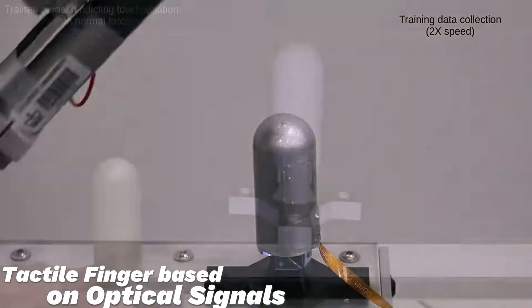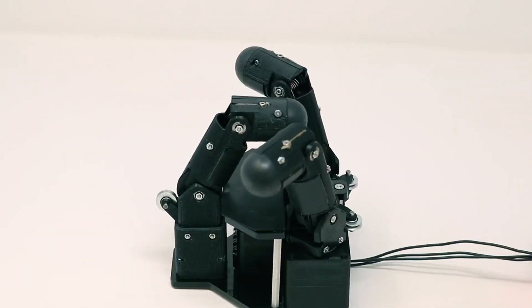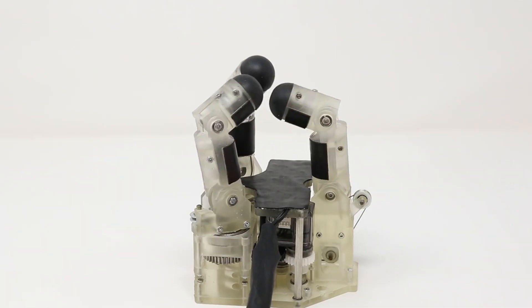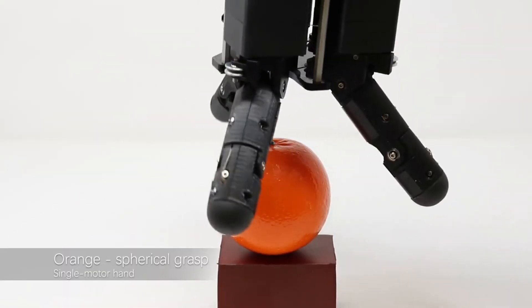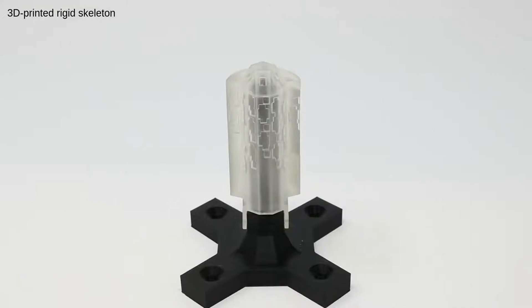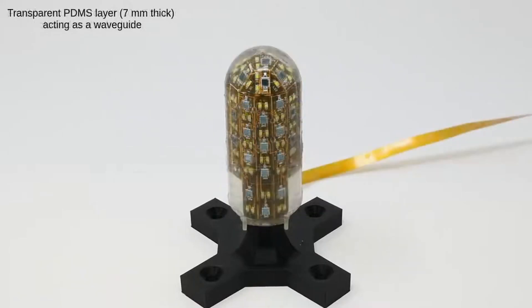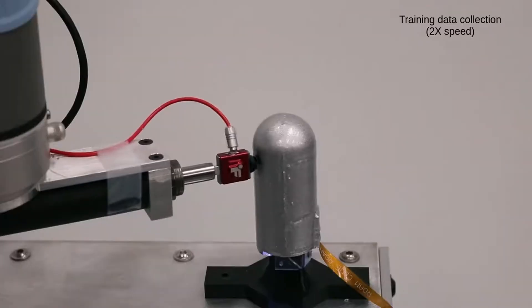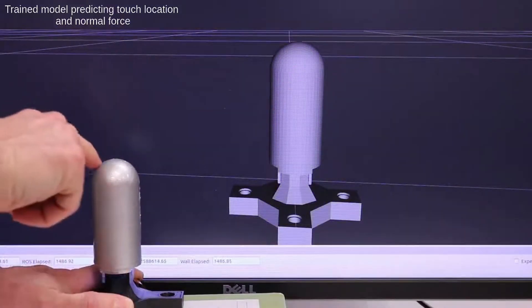Engineers have developed highly sensitive robotic fingers using optical signals. These fingers can be used in various places, from manufacturing to hospitals. Underneath the finger's skin there's a layer of transparent silicon containing LEDs and photodiodes. When the finger touches something, the skin changes shape, reflecting light differently.